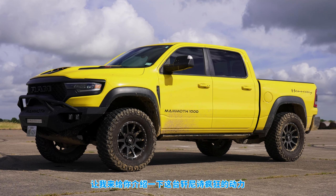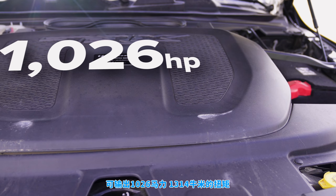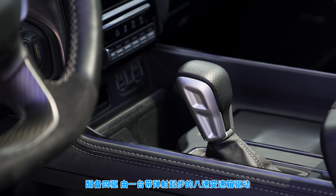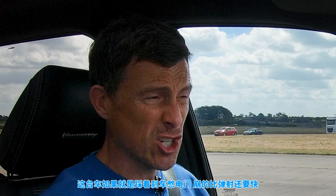Let me tell you about this mental Hennessy. It's powered by a 6.2 litre supercharged V8 with 1,026 horsepower and 1,314 newton metres of torque. It drives all four wheels via an eight-speed automatic gearbox with launch control, though I won't be using launch control because according to the people who make this Hennessy, it's better just to launch by brake boosting it. So that's what I'll be doing.